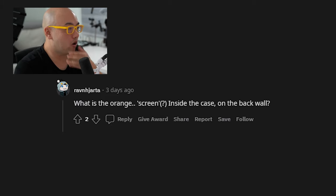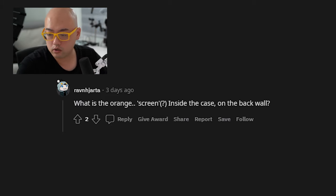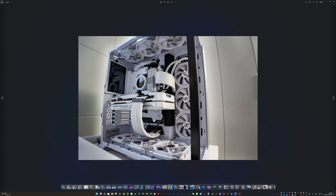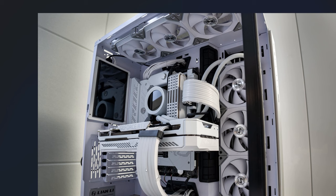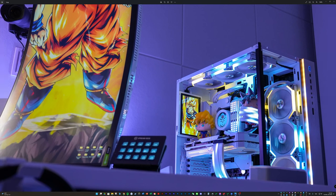There's this comment: 'What is the orange screen inside the case on the back wall?' Let me actually show you what that is. I have a monitor within this PC build. I added this monitor as a way to track my temperature, but on the side I could also play wallpaper engine. It's connected via HDMI through a cable routed in the back. When it kind of lights up, you get something like this — it's something nice. This is my super sane version of it, essentially having something playing on that side.